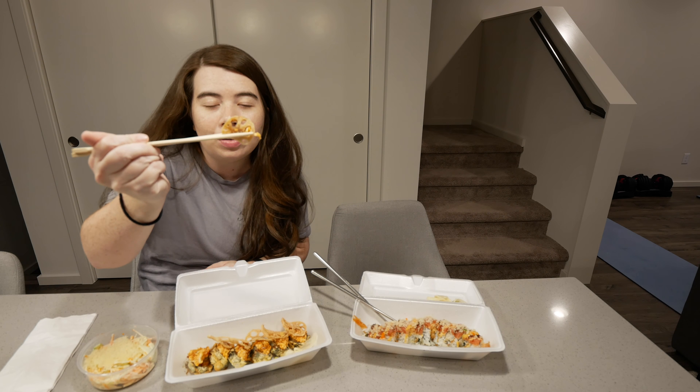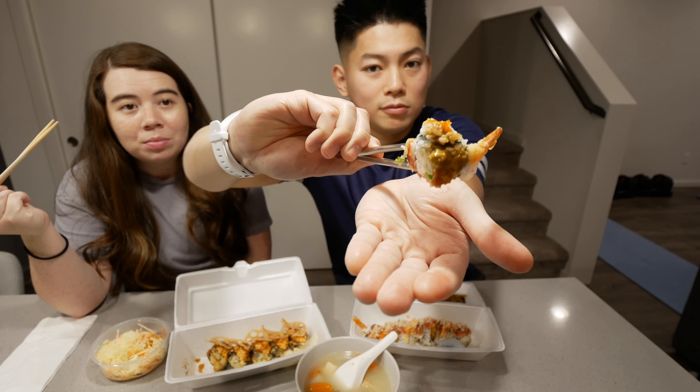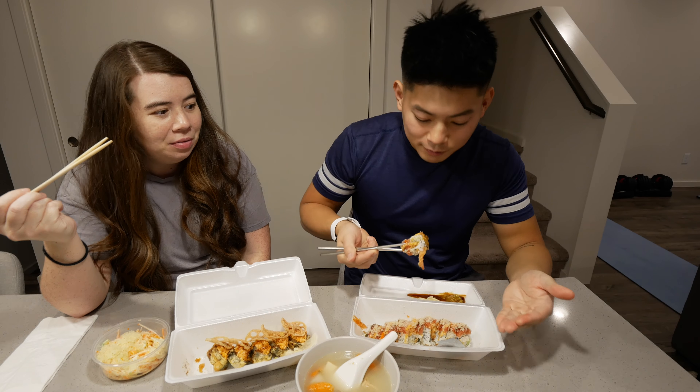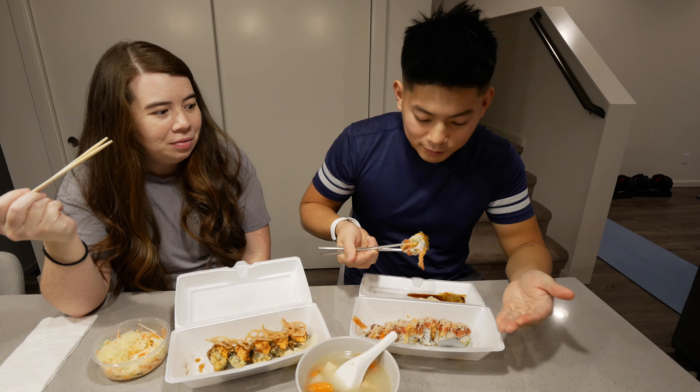We decided to save some money instead of buying miso soup there — we're just having soup at home. This is kind of weird, but does any of you guys love the burning sensation up in your nose when you eat wasabi with sushi? I love it — sometimes it makes me teary but it's a good kind of pain. Ten out of ten!